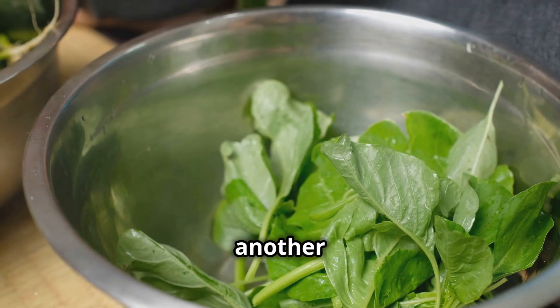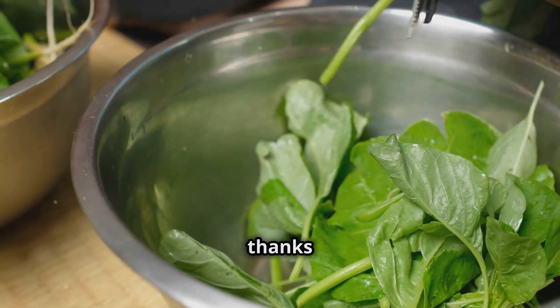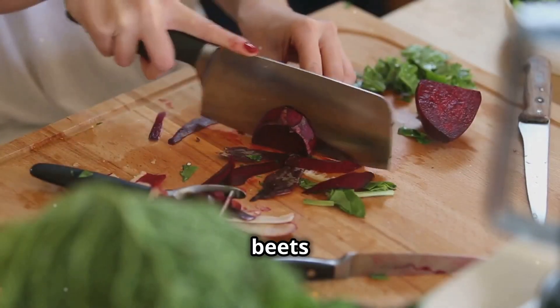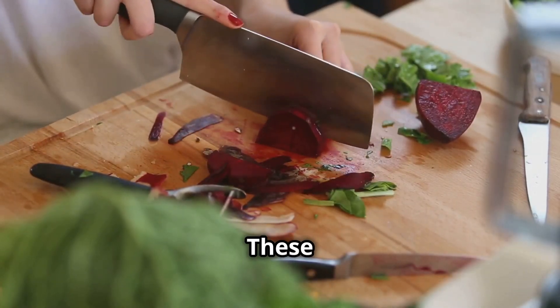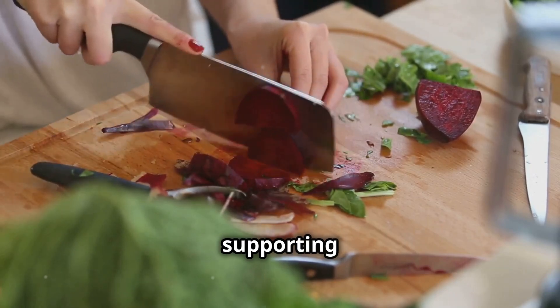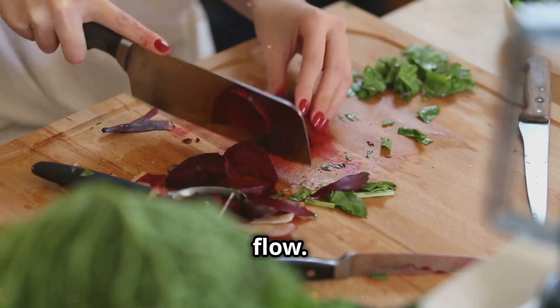Leafy greens like spinach and kale are another collagen-boosting superstar, thanks to their high levels of oxygen-rich chlorophyll. And then there's beets — these vibrant veggies are packed with nitrates, which convert to nitric oxide in the body, supporting collagen production and healthy blood flow.